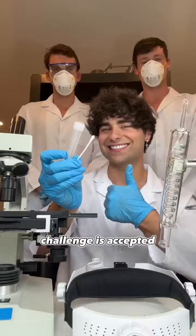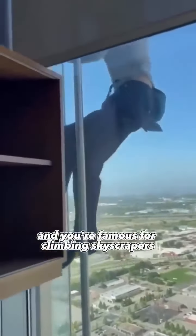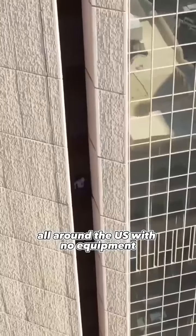Bet you can't call me, Kobe! I bet you I can, challenge is accepted. So first I know who you are — your name is Mason and you're famous for climbing skyscrapers all around the US with no equipment.